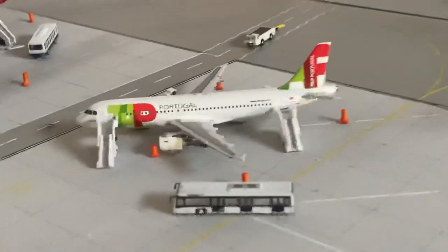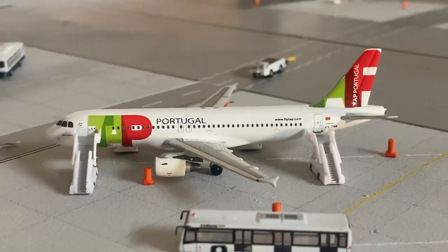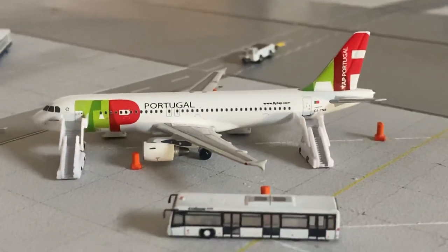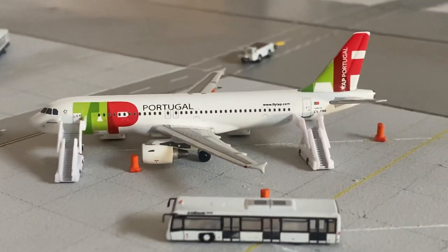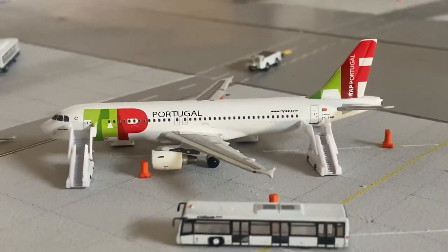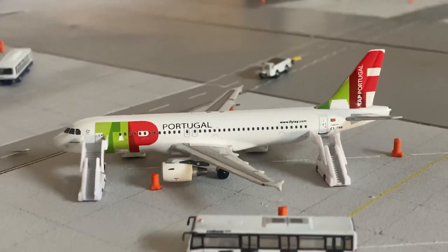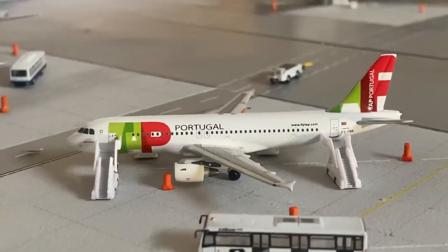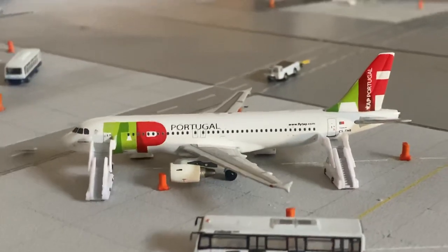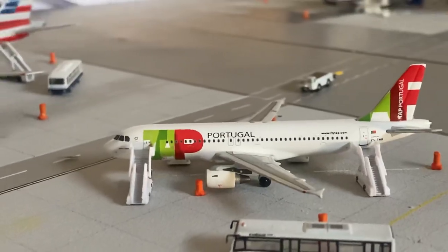We have just arrived in from Lisbon - the TAP A320. TAP have started today and have been running at this time mainly for a while. Always good to see them back. I can't wait for some kind of Neo to be released for the Aero Classics A321 Neo but I've never got my chance to get my hands on it.